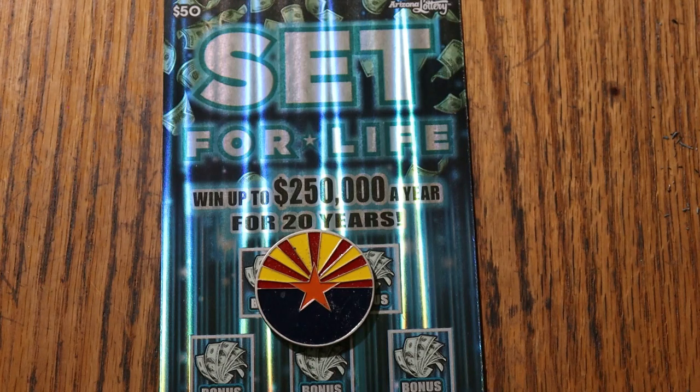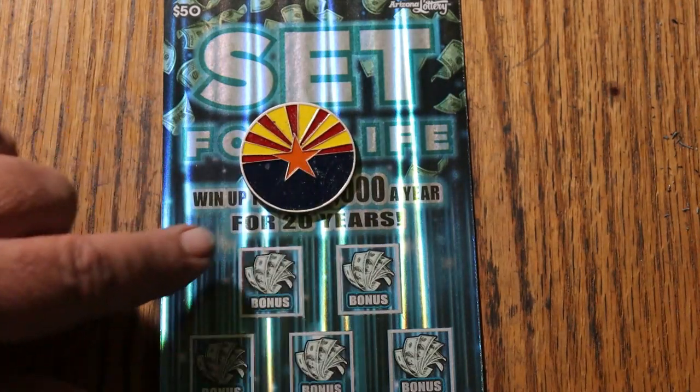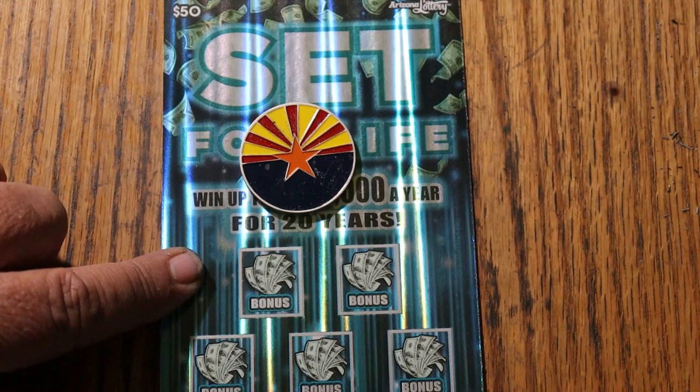This is a match-your-number-to-the-winning-number game. Find the multipliers at 10 and 50 times, win accordingly. The life symbol of course will change your life. And there are bonuses here with varying dollar amounts under them, or not — mostly not.